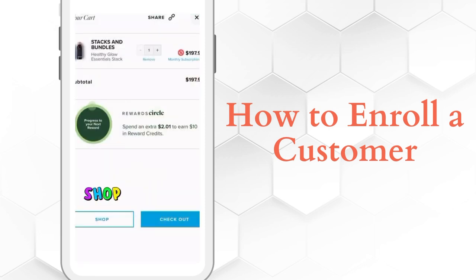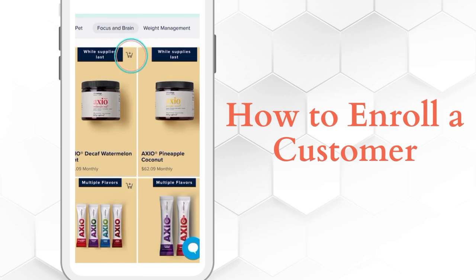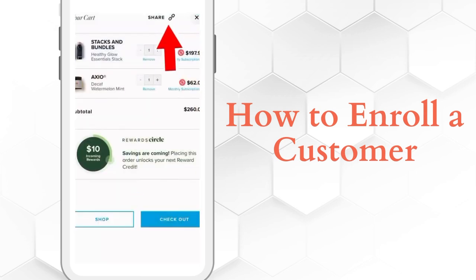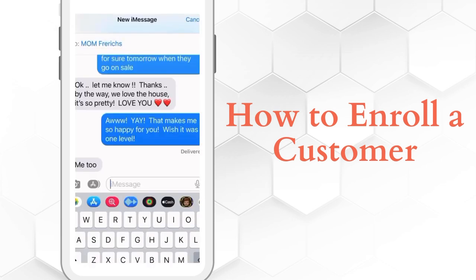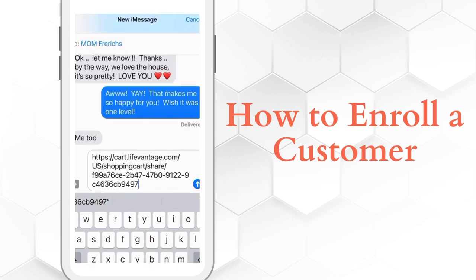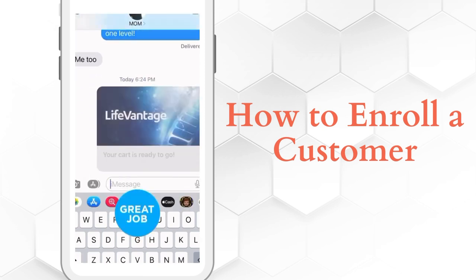If you want to add something else, go to the shop button and you can shop again, find another solution, find a product, click on the cart, and it's automatically added. At the top you'll see the share icon — click on share and a new URL comes up. Simply click copy and it's copied and ready to go. Then go to your text thread, click paste, and it's in there. You've sent your first cart — it's that easy.